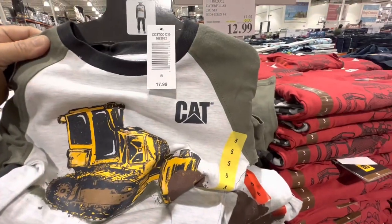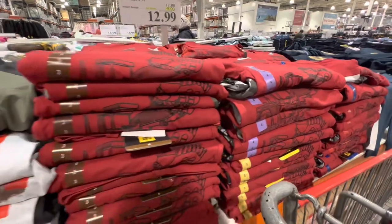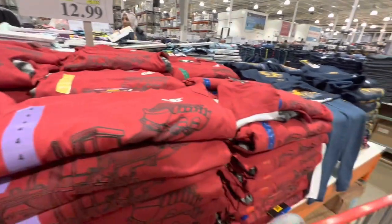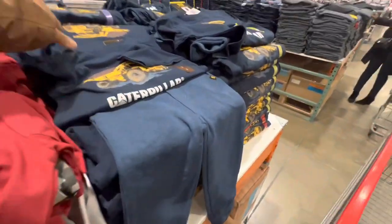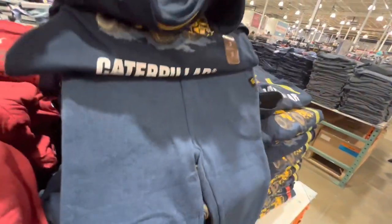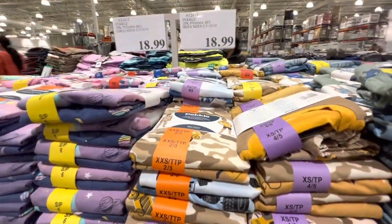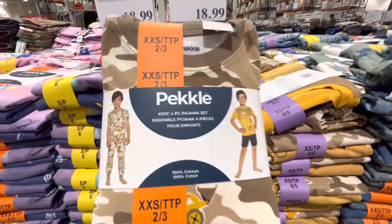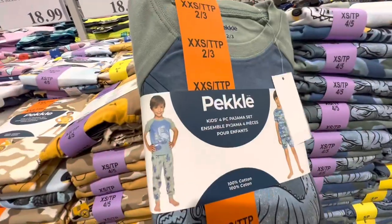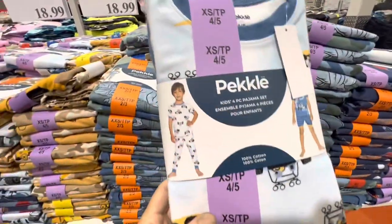The cat two-piece set is $12.99 — I noticed a price difference at this Costco compared to the one I visited last week where they were on clearance. For $18.99 there are two-pack boys' PJ sets — you get two t-shirts, one short pant, and one full pant. Also available for girls at the same $18.99.